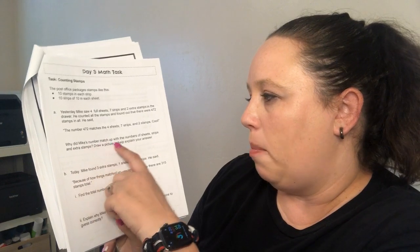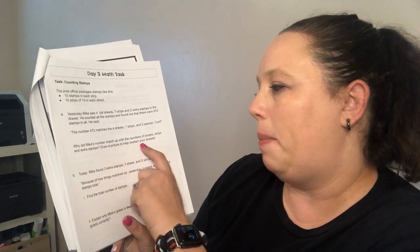For math today we have our math task, assignment, and fluency. The math task says: Counting Stamps. The post office packages stamps like this — you can get 10 stamps in a strip and 10 strips of 10 in each sheet. Yesterday Mike saw four full sheets, seven strips, and two extra stamps in the drawer. He counted all the stamps and found 472 stamps in all. He said the number 472 matches the four sheets, seven strips, and two stamps. Why did Mike's number match? Draw a picture to help explain your answer.